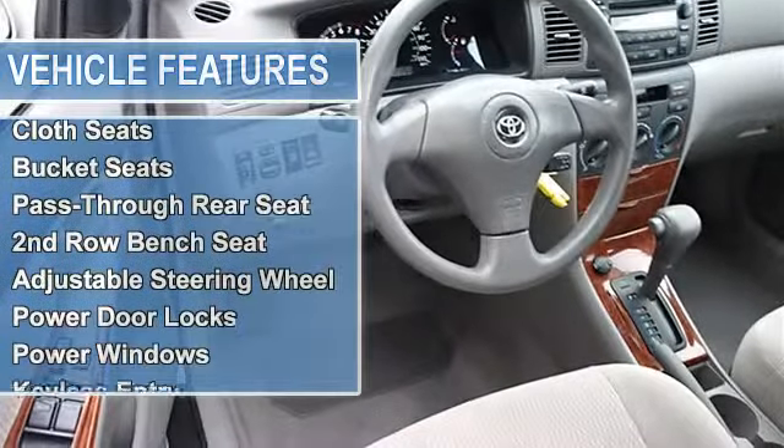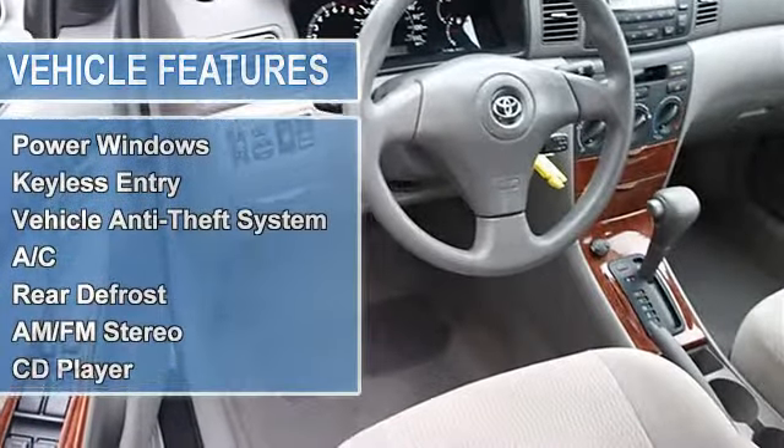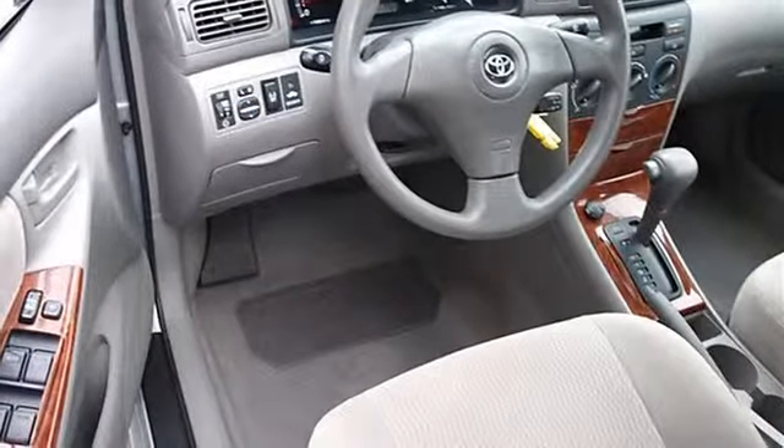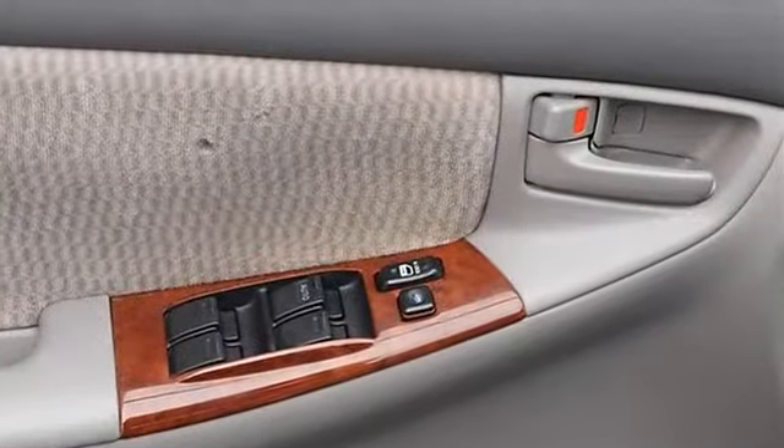Power steering, front disc rear drum brakes, daytime running lights, power driver mirror, power passenger mirror, intermittent wipers, variable speed intermittent wipers.